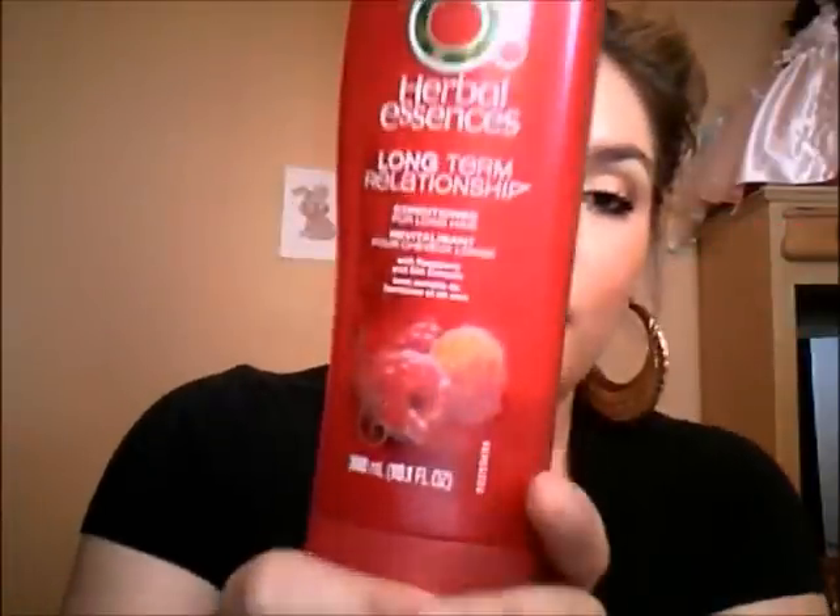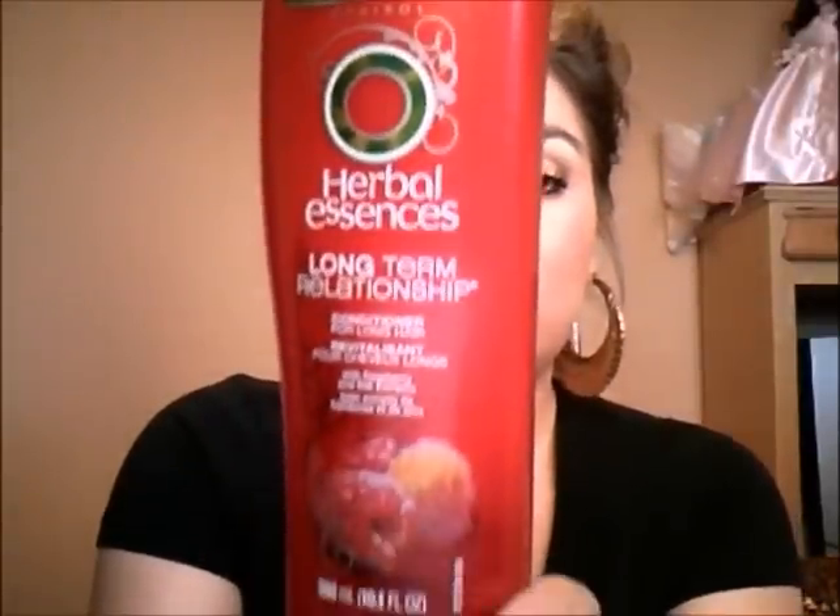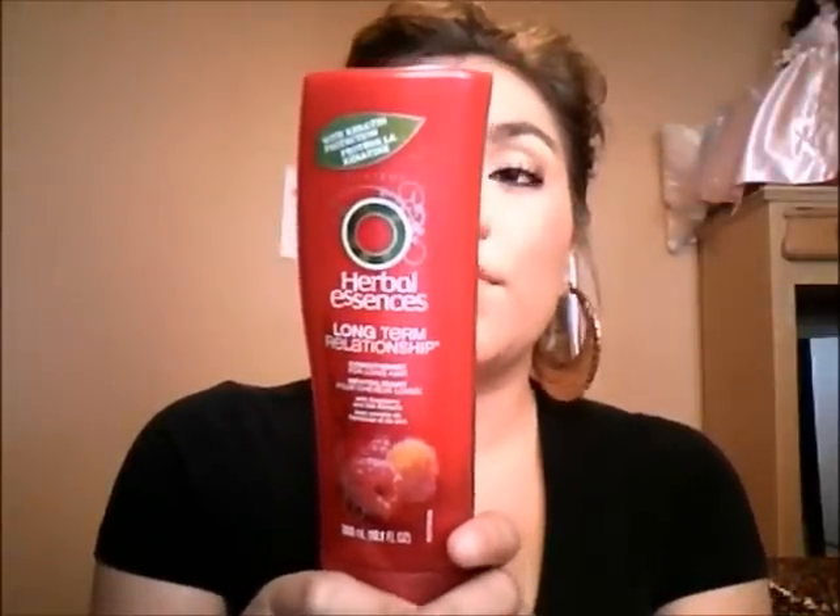I got the Herbal Essences Long-Term Relationship Conditioner for long hair with raspberry and silk extracts. I usually try a lot of conditioners and they don't really do anything to my hair, but this one I really like. It smells really fruity, which I really like, and it actually leaves your hair really soft. I just really enjoy this one.